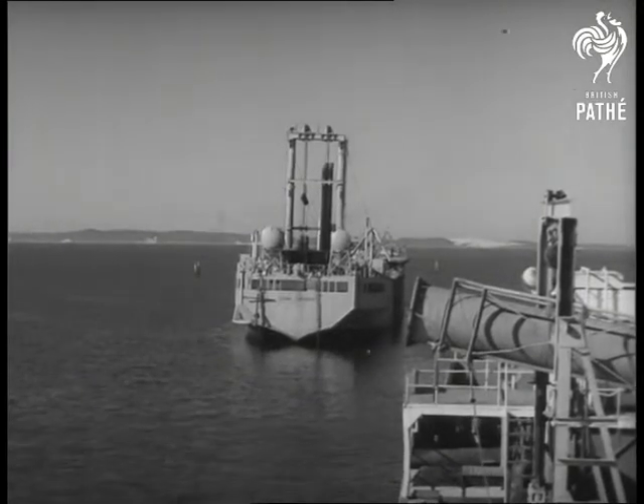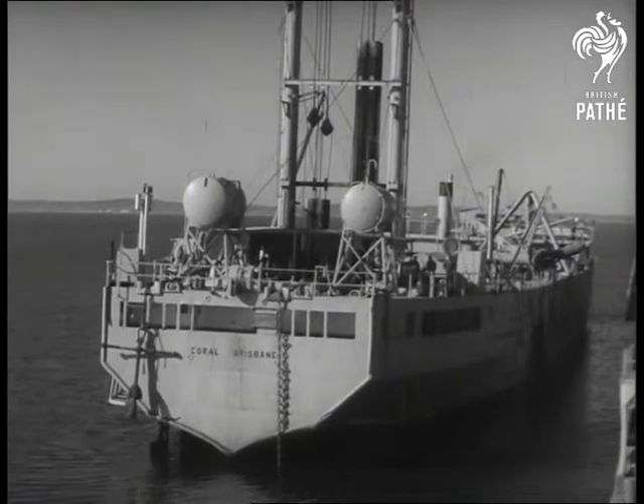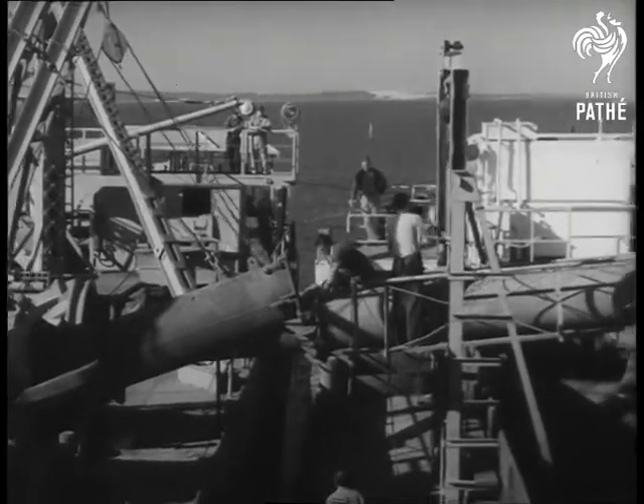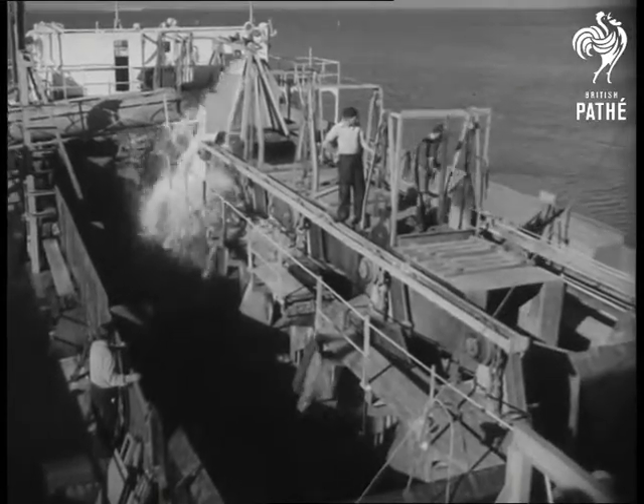The dredge coral is aptly named. It's moored permanently in Moreton Bay off Mud Island, which is surrounded by a coral deposit 18 to 20 feet thick. Cutters from the dredge's boughs cut the coral, which is then sucked by pump into two carriers like Cementco.